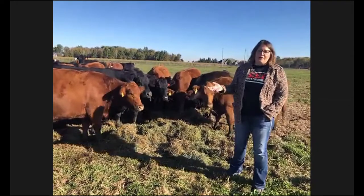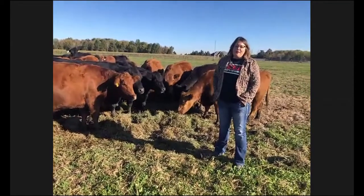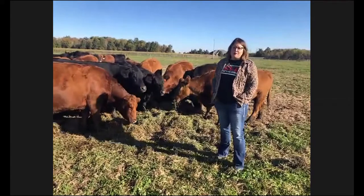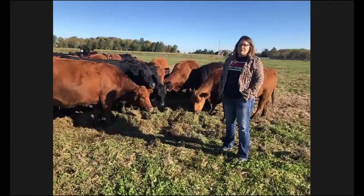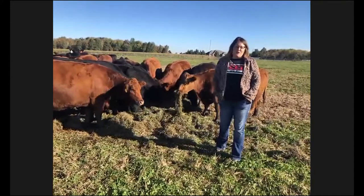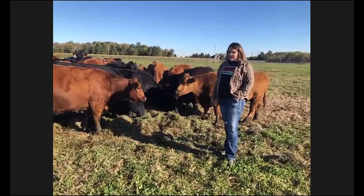I should introduce myself. My name is Aaron Stickle. My husband Andy and his brother Brian are the managers and partners in Stickle Farms Incorporated. Andy and I have been married for a number of years. We have four kids, ages 13, 10, 3, and 2. So we've got a lot of little ones to manage as well as a lot of critters out here.